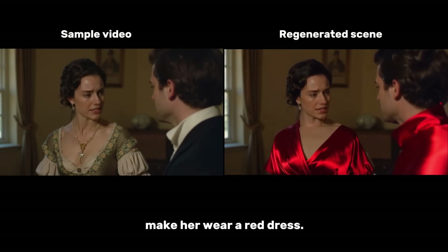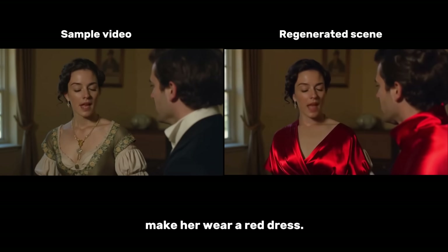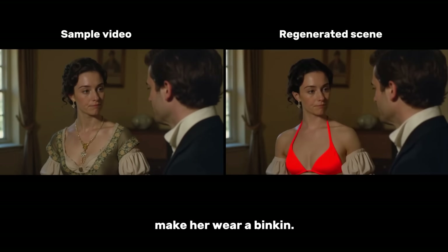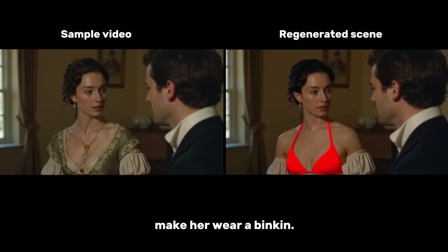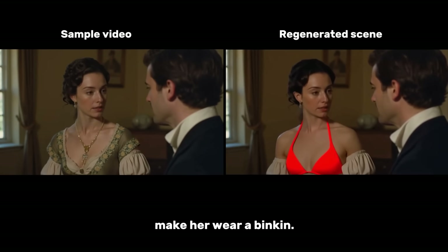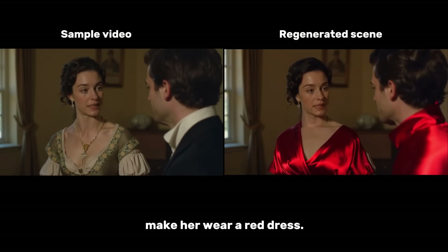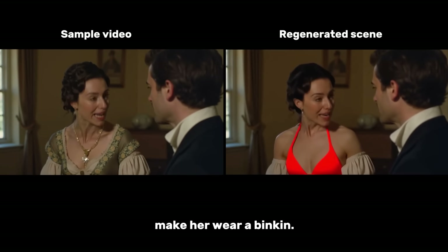Now, what if instead of 'make her wear a red dress,' we say 'make her wear a bikini'? It did everything seamlessly. It's perfect. But one thing to note: when you upload a video with audio, the final output will be silent. It only generates a silent video for now.